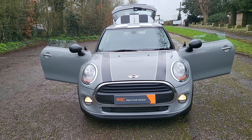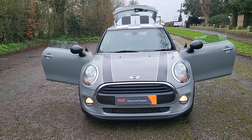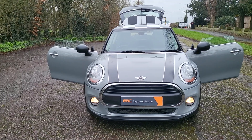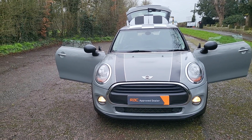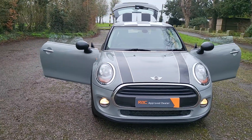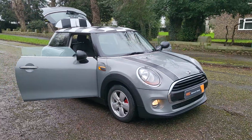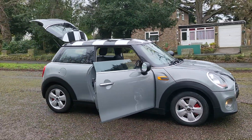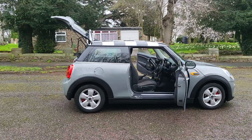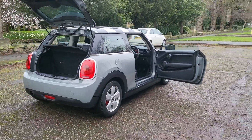Hi, good morning, Steph here — cars and vans for sale, just doing a bit of a walk-around talk-around video. Today I have a Mini Hatch, three-door, Euro 6, stop-start, 1.2 petrol, in the best colour — grey — with the checker roof. Looks really really nice. I drove it back yesterday and it just bombs along at 70-80 miles an hour, brilliant. Really lovely.